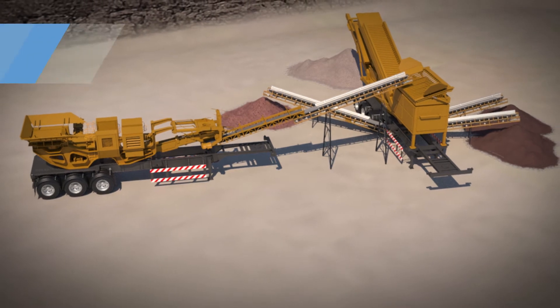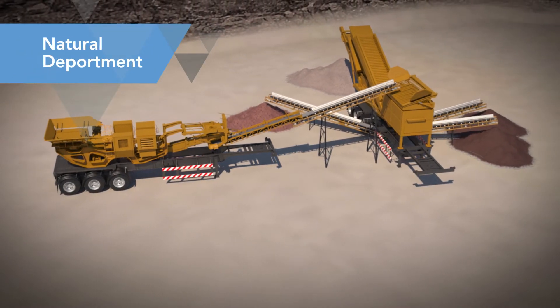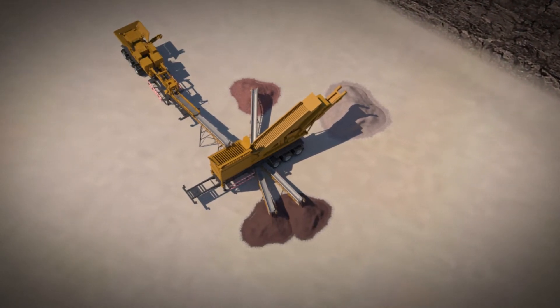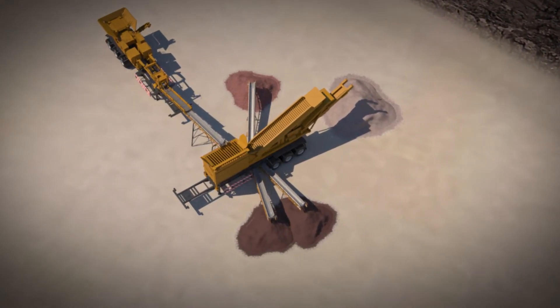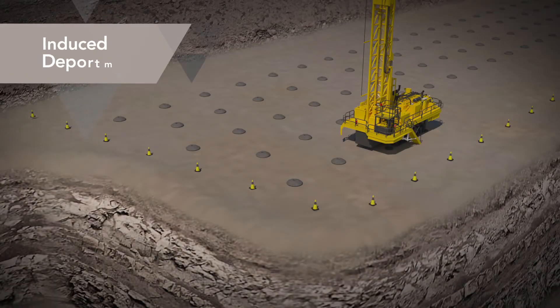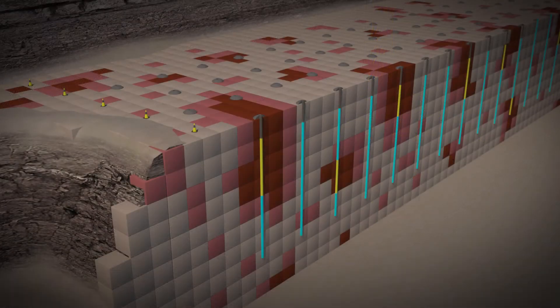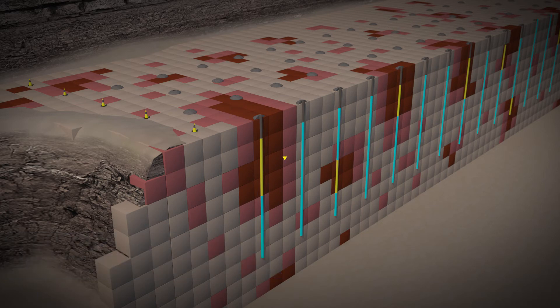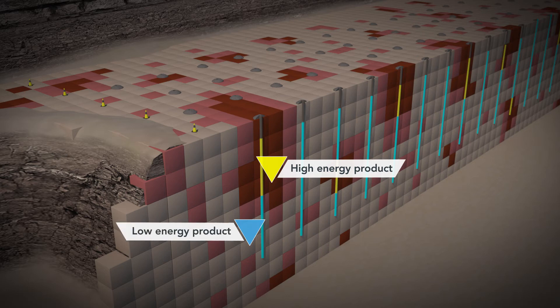Natural deportment occurs when target metal naturally concentrates in a particular size after blasting, and can then be recovered by screening the material. Induced deportment involves the use of modern targeted blasting techniques to induce the creation of higher grade fines of a controlled size in the muck pile. Fine material is screened out and processed, while coarse material is rejected to waste.